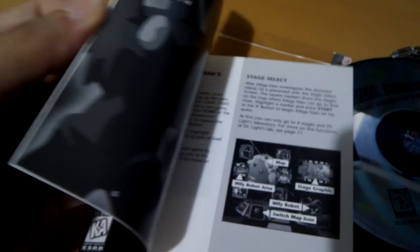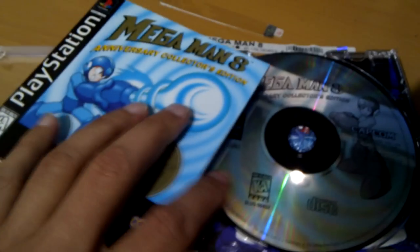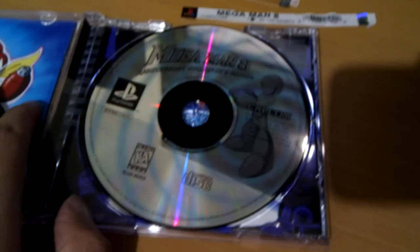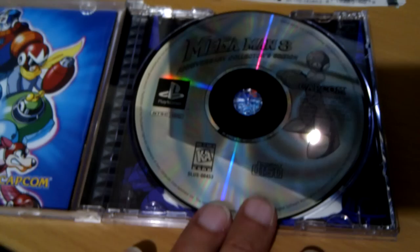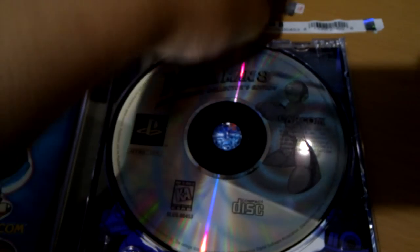Man, that really pisses me off, because what are the odds? I mean, this could probably be the only case that came out without the booklet. I mean, it could be a mistake, I know, but what are the odds of getting the only copy of the game that is in some way defective? I swear it was totally new.